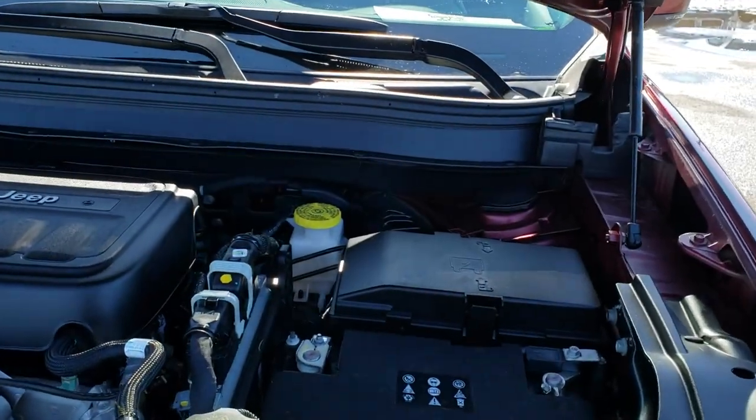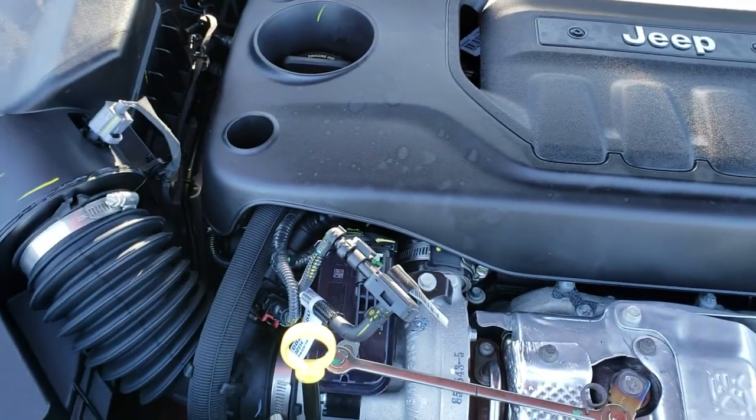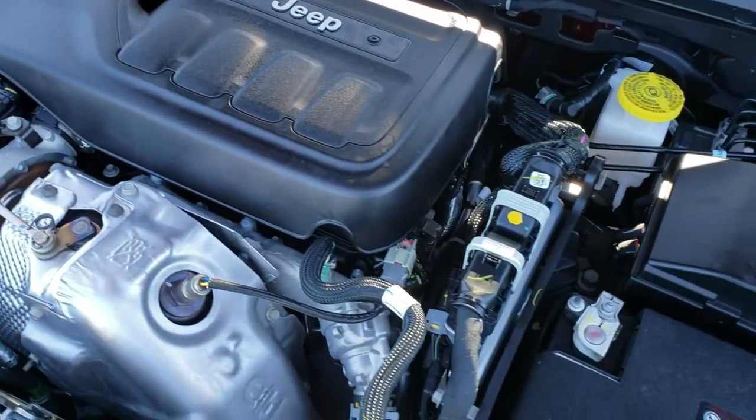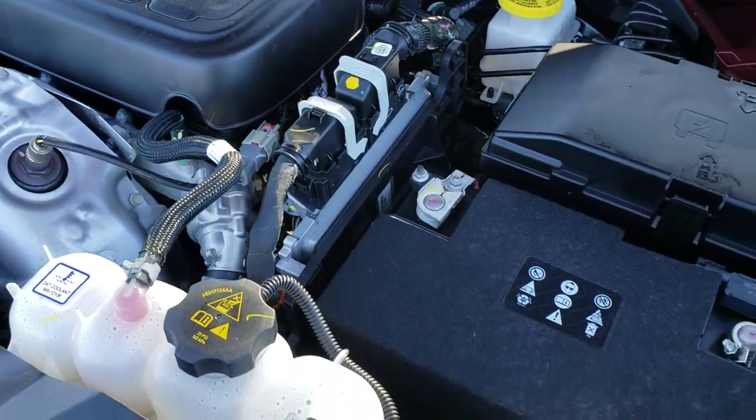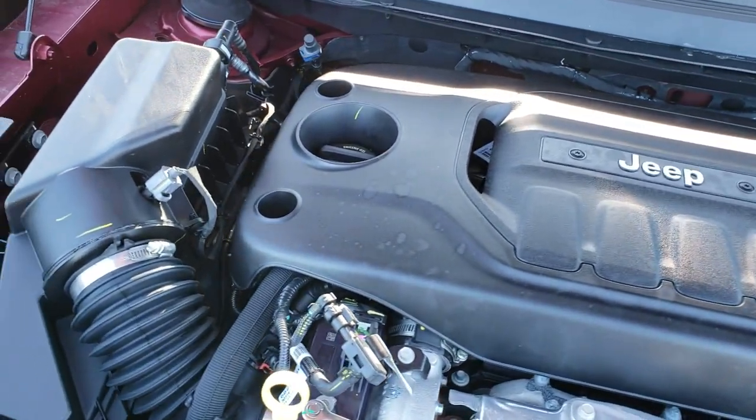Under the hood we have the 2.0-liter turbocharged 4-cylinder motor. The engine bay is very clean, runs very smooth. This Jeep has been fully safetied and inspected by our service shop — has a fresh oil and filter change, all the fluids have been checked and topped off. This Jeep is 100% ready to go.